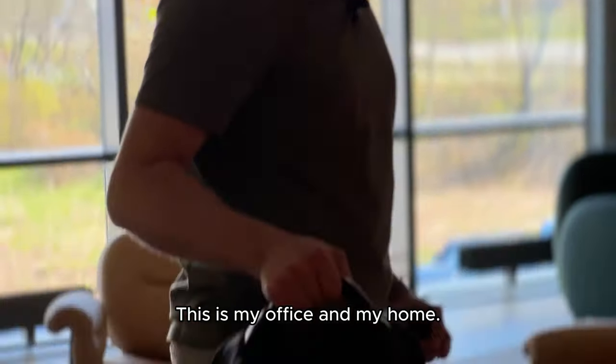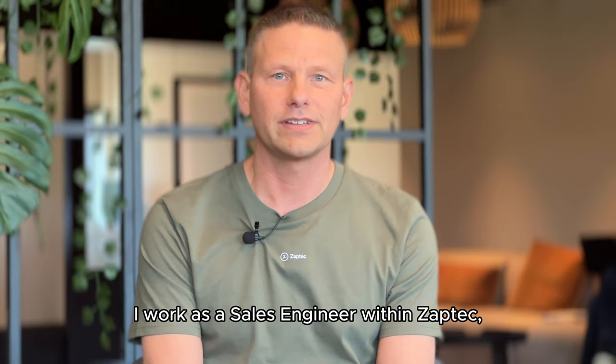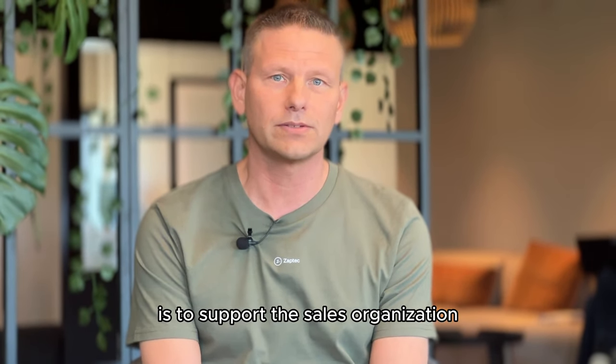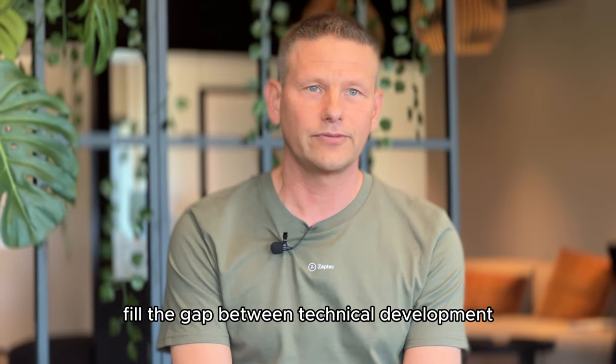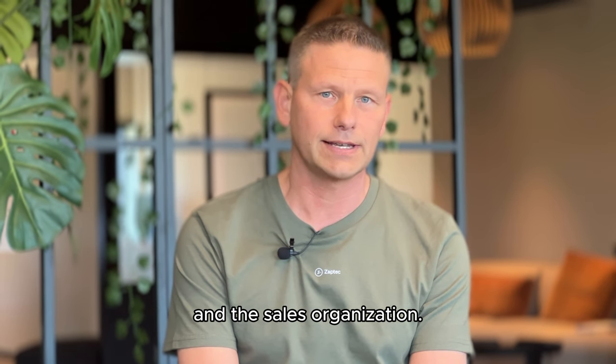This is my office and my home. My name is Mathias Nilsson. I work as a sales engineer within Zaptec, so my role in the company is to support the sales organisation with a lot of technical knowledge and to fill the gap between technical development and the sales organisation.